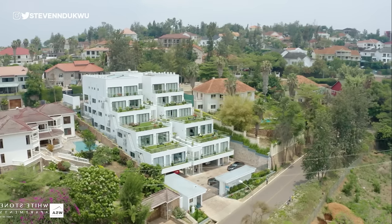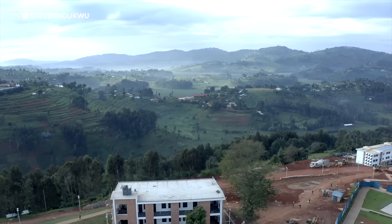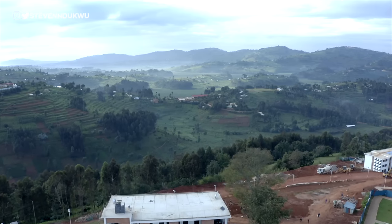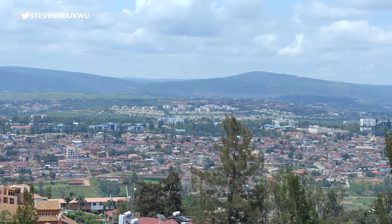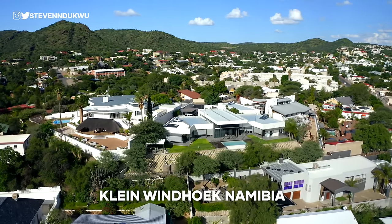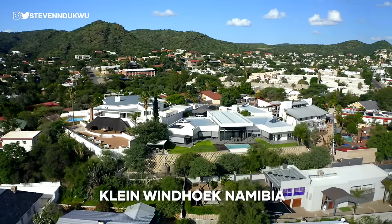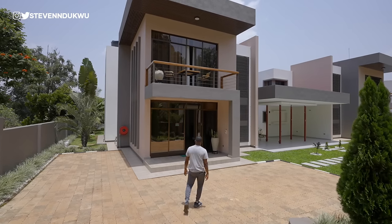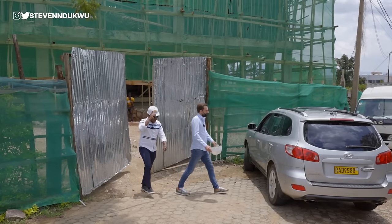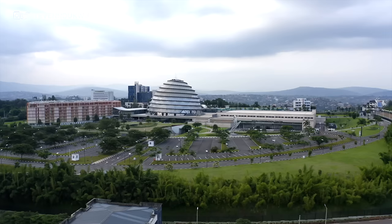The two main factors that influence property prices are location and views. Rwanda, considered the country of a thousand hills, means buildings on hills give you unobstructed panoramic views most of the time. Upscale neighborhoods that offer similar prestige to Beverly Hills or Hollywood Hills tend to demand high prices. The question is: given that most properties in Rwanda are on hills, how affordable are these properties?